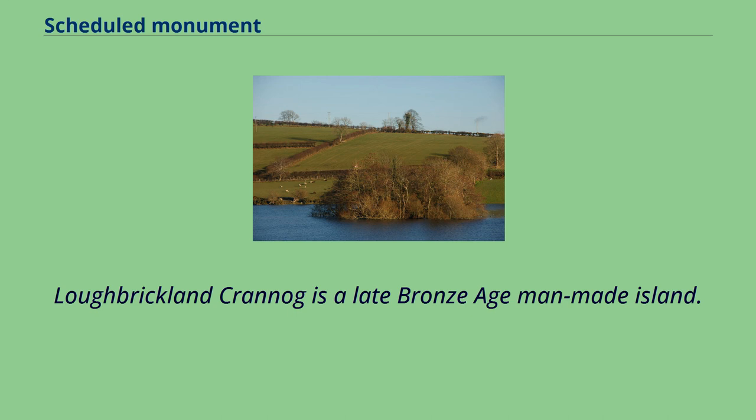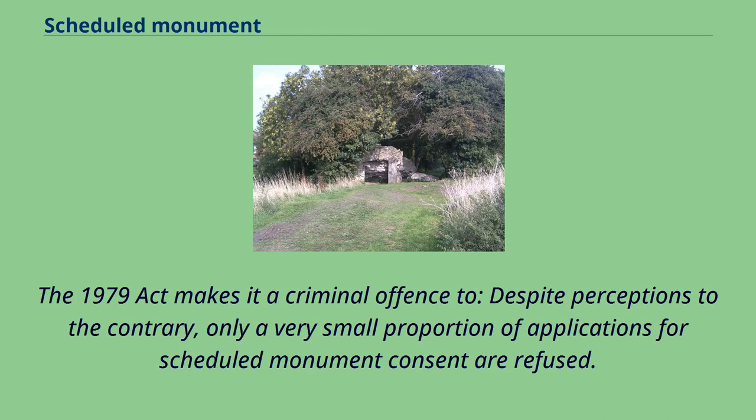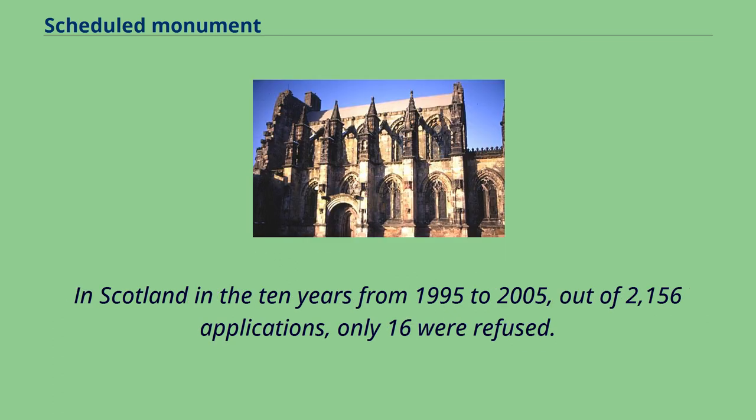The 1979 Act makes it a criminal offence to damage a scheduled monument. Despite perceptions to the contrary, only a very small proportion of applications for scheduled monument consent are refused. In Scotland in the 10 years from 1995 to 2005, out of 2,156 applications, only 16 were refused.